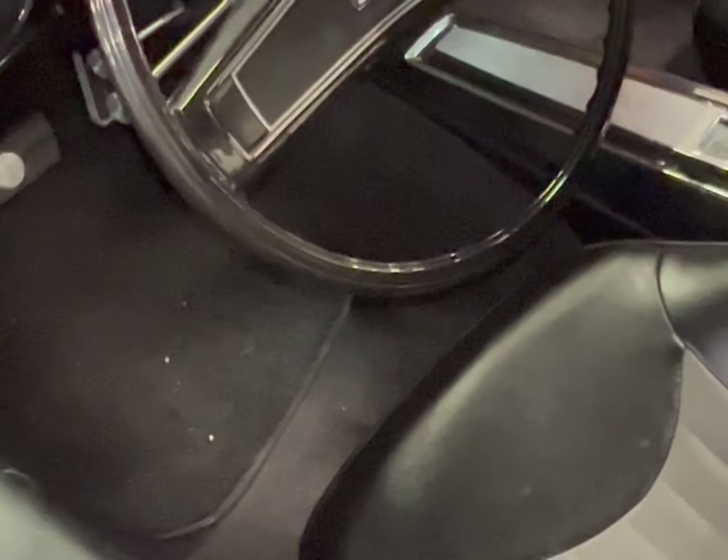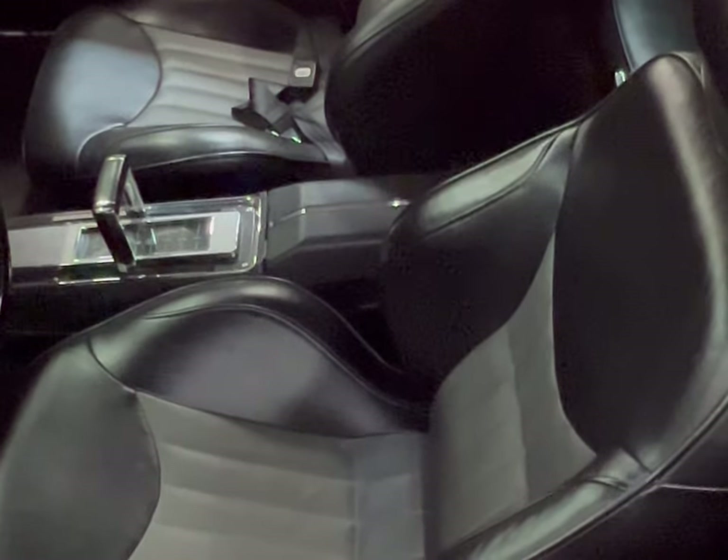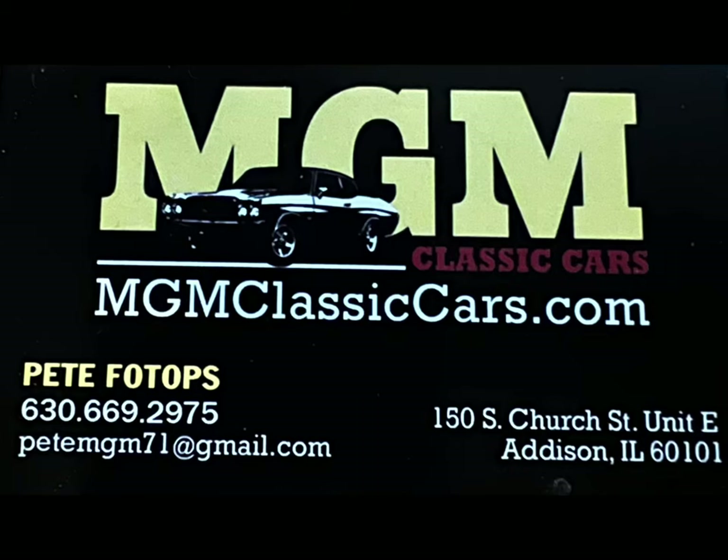Let's hear it — MGM Classic Cars, Addis, Illinois. Need pricing? I'll leave the info. Later, guys. MGM Classic Cars.